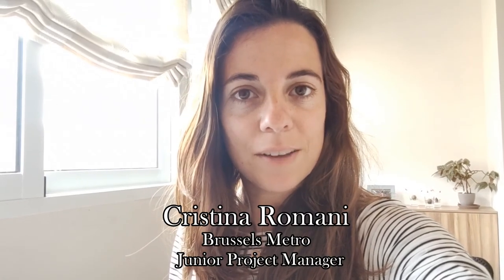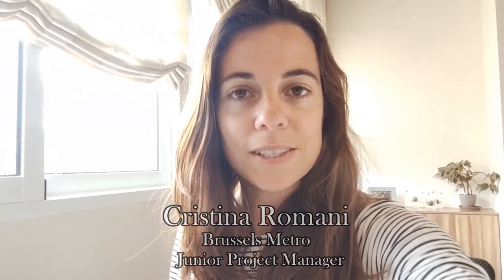Hi, I'm Cristina Romani and since I started at Amberg Engineering I have worked on several metro projects in different cities such as Paris, Brussels and Lisbon. I love this work and how fascinating and interesting it can be. I am really enjoying this opportunity and happy to know that I'm contributing to a better future. Metro projects are very interesting overall because of the impact and technical challenges they represent.